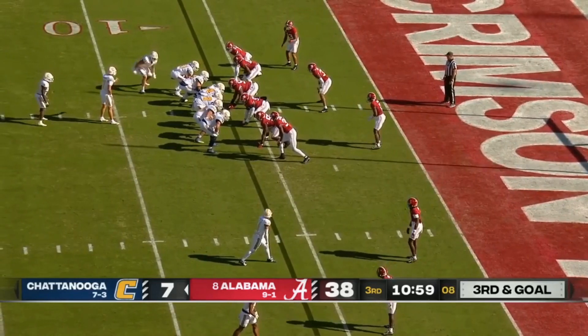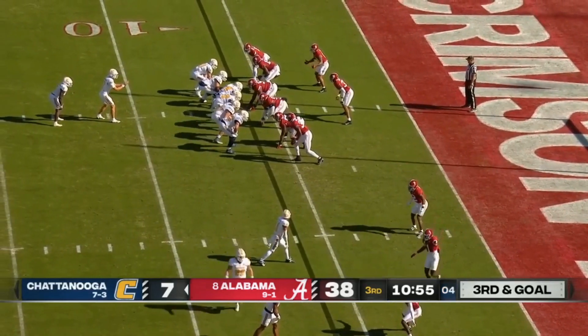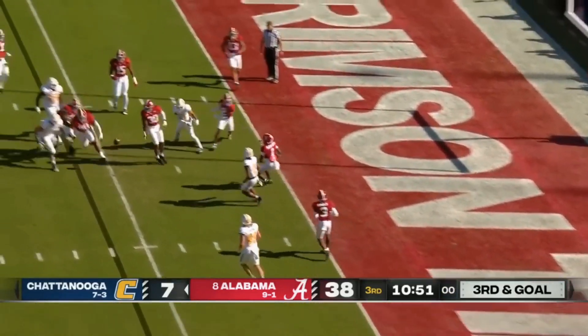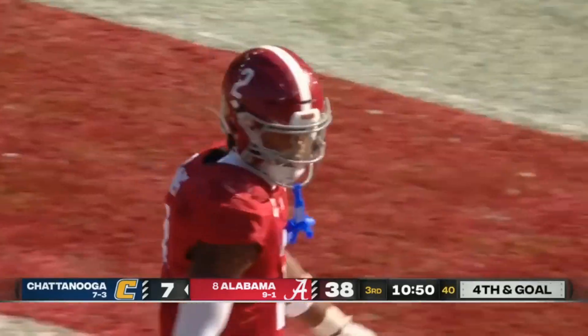Opening drive of the second half for Chattanooga — they're trying to march it down the field. Man coverage. Schaumburg — pump fake — throws — incomplete. That was good coverage, batted down by Caleb Downs.